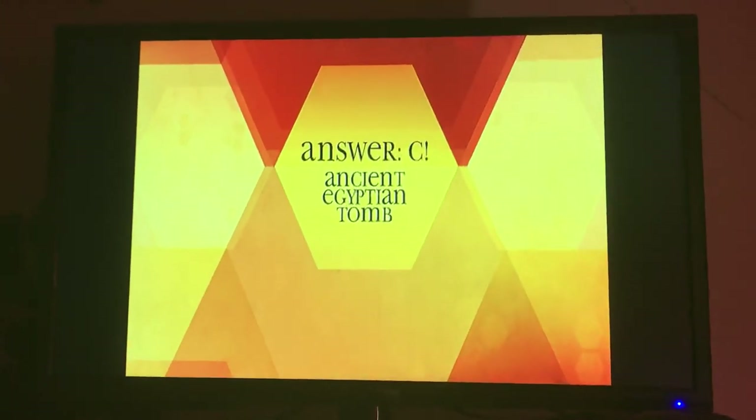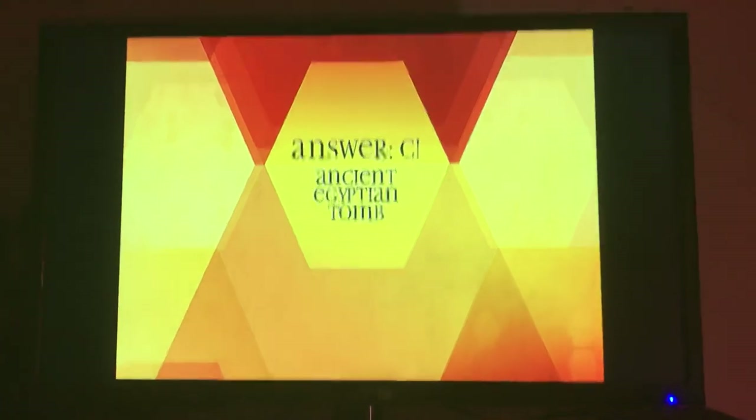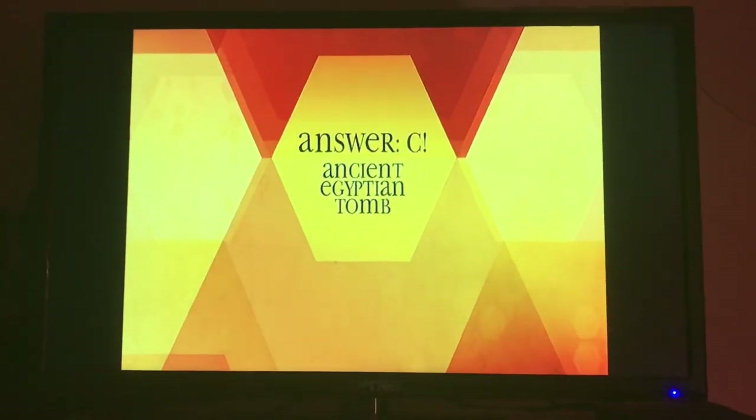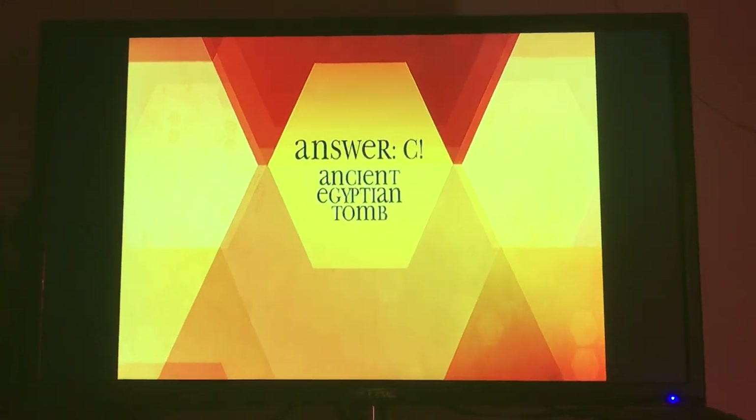C, ancient Egyptian tomb. Did you know a jar of honey was discovered in an ancient Egyptian tomb? And when opened, proved to be as good and as edible as a new jar of honey.